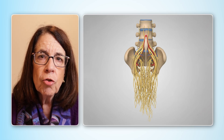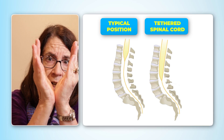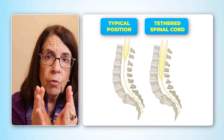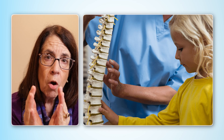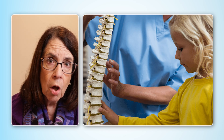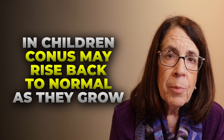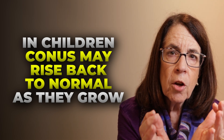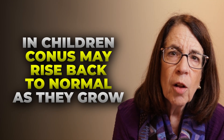The filum, this band of connective tissue, wraps around the cauda equina and pulls down on the cord, taking the conus — which is usually at L1, L2 — and bringing it down to about L3, L4. In children with a tethered cord, the conus is low-lying, lower than expected on lumbar spine MRI. But as children grow, the filum stretches out and the conus can find its way back up to the more normal position near L1 and L2.